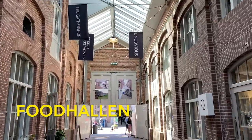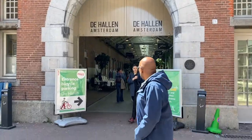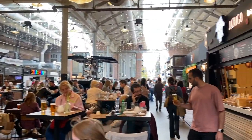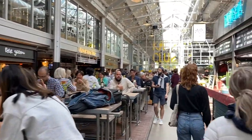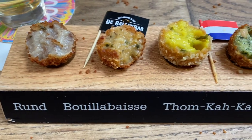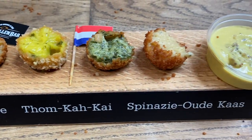Founded in 2014, the most popular food market in Amsterdam is Food Hallen. There are so many different types of food to get here from a bunch of different cultures, but if you want some local Dutch food I recommend going to the Ballen Bar. This is where you can try bitterballen and they also have a tasting platter where you can try different types of bitterballen.